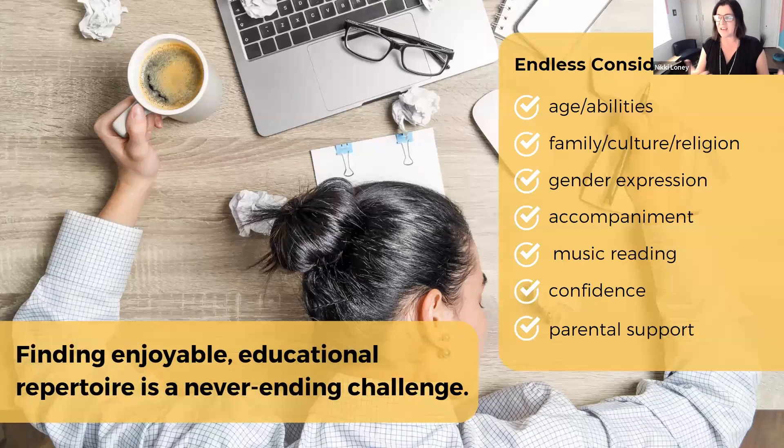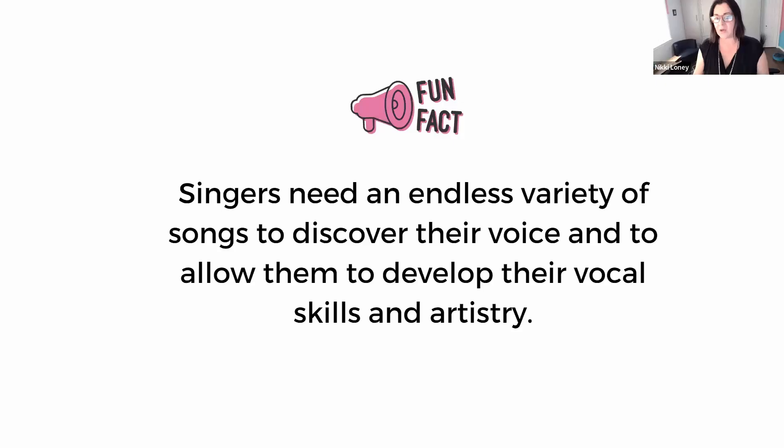We also have to look at the accompaniment — is it appropriate, is it helping or hindering them? We look at where they are in music reading, whether they're reading English at all. A student's confidence plays into which songs they may or may not have success with, and we have to think about parental support. This is just the tip of the iceberg. Singers need an endless variety of songs to discover their voice, develop their skills and artistry — it's a forever journey.